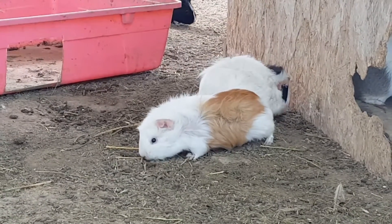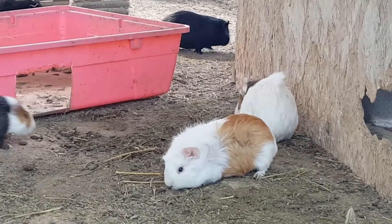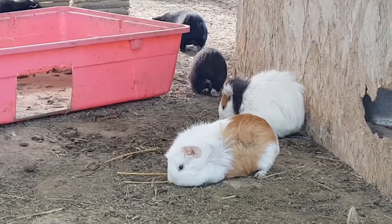It is a herbivore animal and it eats seeds, fruit, and vegetables. Its favorite foods are carrots, apples, parsley, dill, and green peppers.